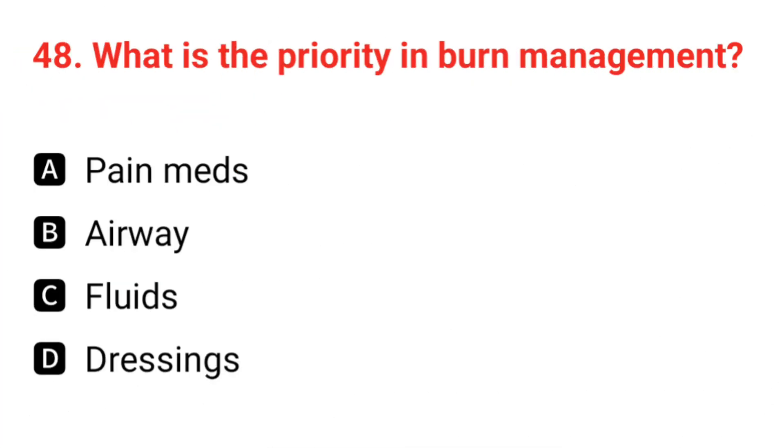Q48. What is the priority in burn management? The correct answer is B: airway.